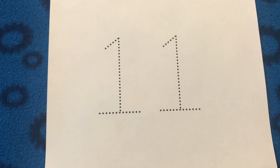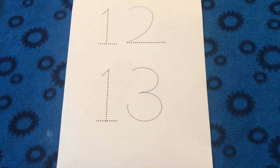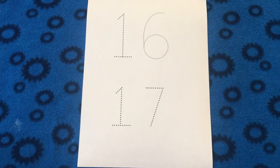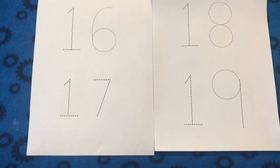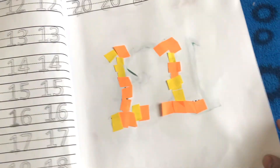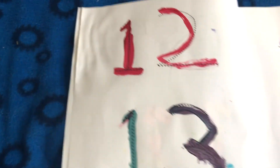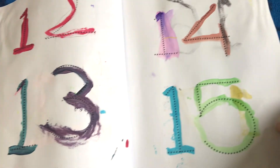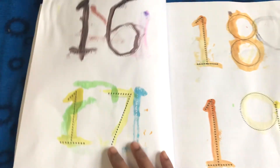On the next few worksheets, I wrote numbers in a bigger font so they can be used in multiple ways. First, simply tracing the numbers. Second, a cut and glue activity — you can give kids some craft papers and ask them to glue around the numbers. Third, we can ask kids to paint the numbers. All these ways give them great handwriting practice.